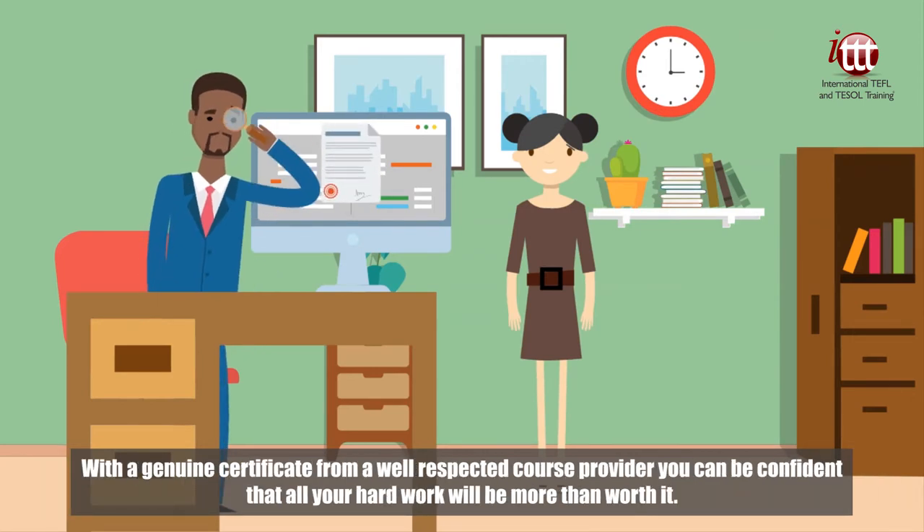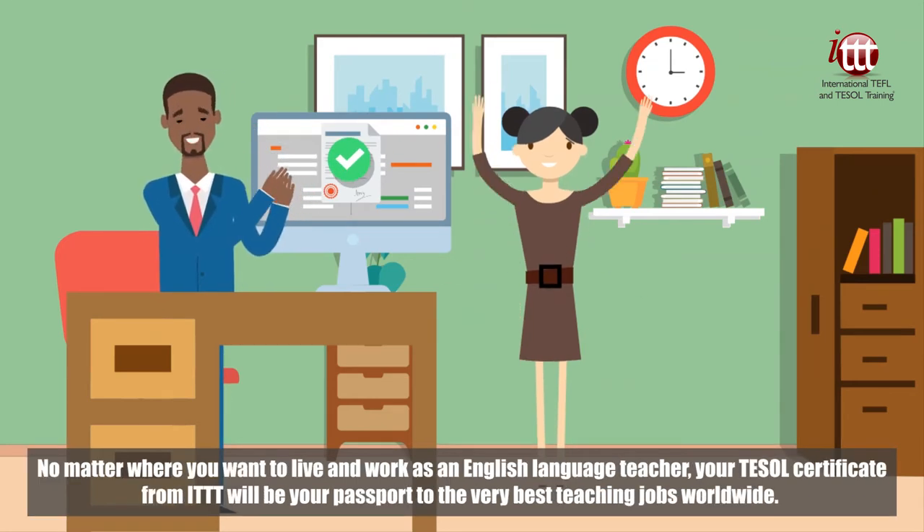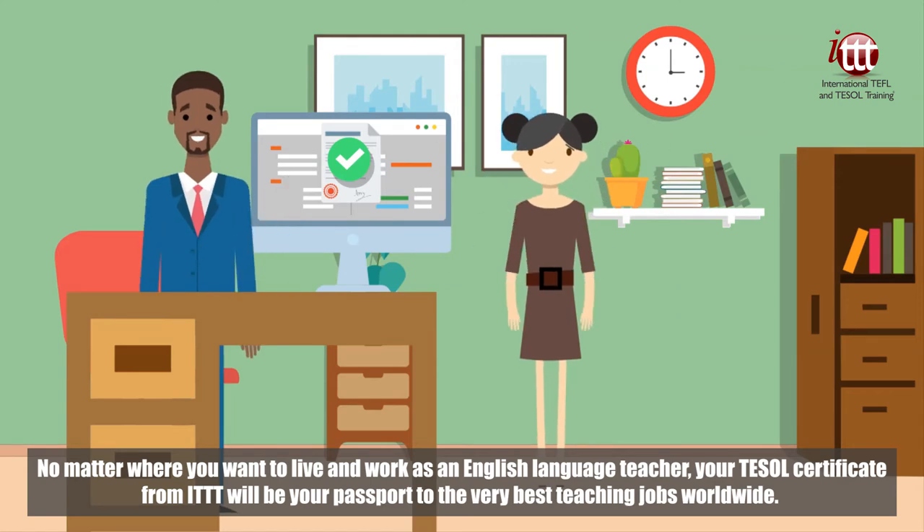With a genuine certificate from a well-respected course provider, you can be confident that all your hard work will be more than worth it. No matter where you want to live and work as an English language teacher, your TESOL certificate from ITTT will be your passport to the very best teaching jobs worldwide.